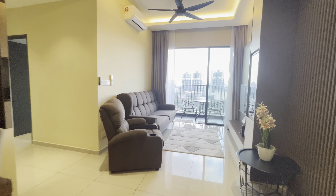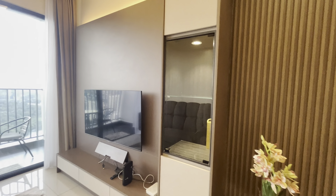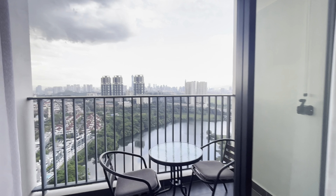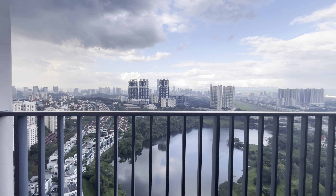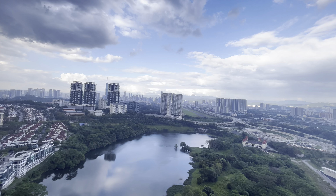Here's the dining area. You're on a high floor — this was used as an interior design show unit by the contractor, that's why it's so nicely done. You have the KLCC view and the lake view.